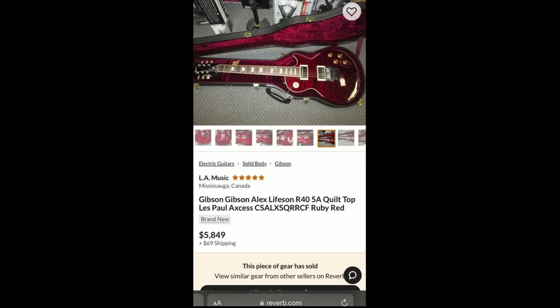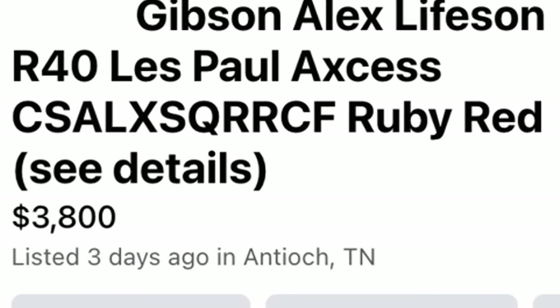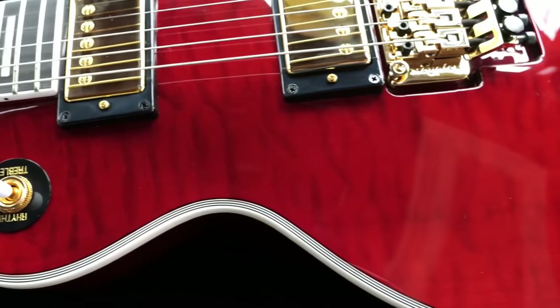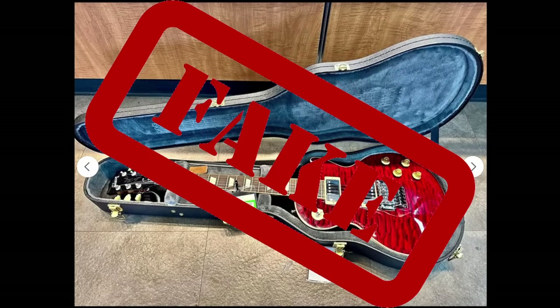Then I get to the next photo. It looks like he's pulled up where one of these was sold brand new for about six grand. So I come up here to verify the price tag again: $3,800. The description reads, 'First come, first sold. Cash or card only. No layaway. No whiny stuff. Lowball offers will be ignored. If it's posted, then it's still for sale.' Very aggressive selling technique, but this is someone that doesn't want to waste time on non-serious people. My immediate thinking was this has to be a fake scam listing. It can't be real.